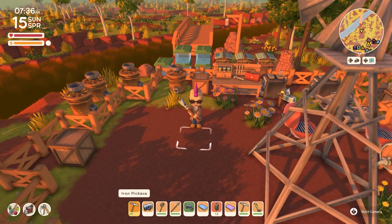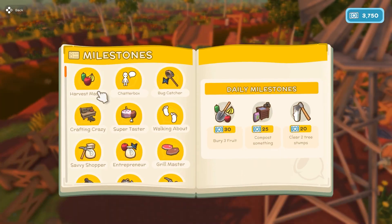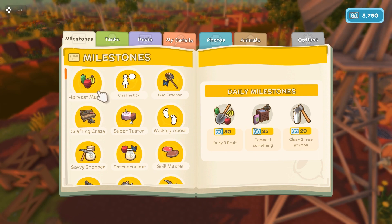Yes. Today's to-do's are bury three fruit, compost something, and clear two tree stumps. Okay, so that's like 75. We can definitely do that.